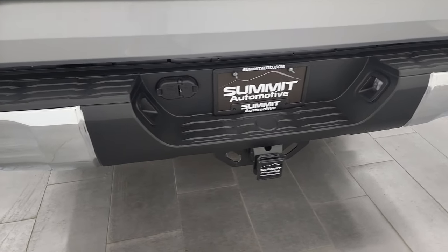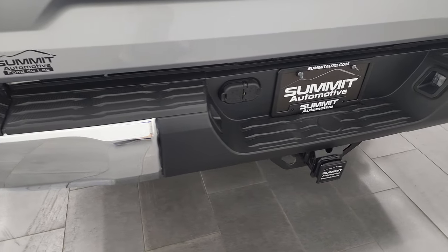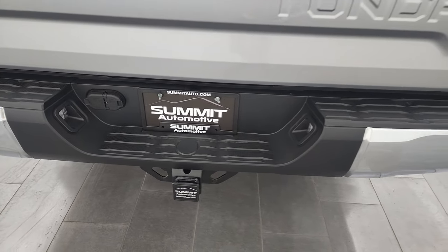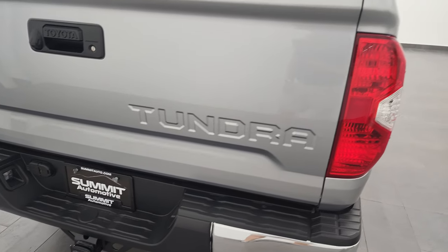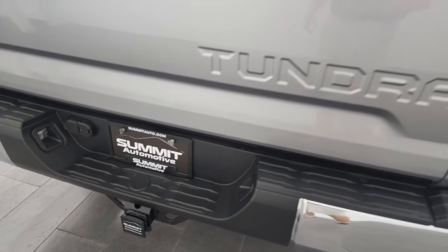Rear bumper is in excellent condition. Obviously we put it through our safety inspection, but condition-wise and cleanliness, this is how it came in. Full towing package, receiver hitch, four-pin and seven-pin wiring.